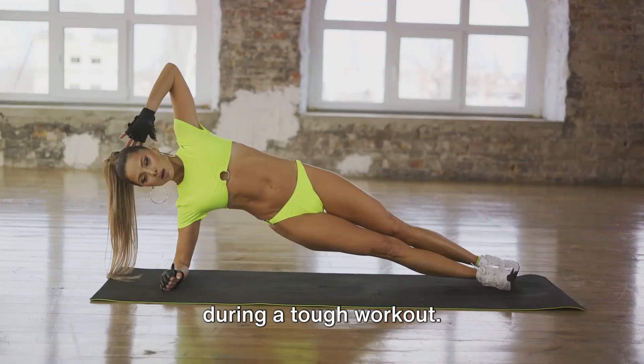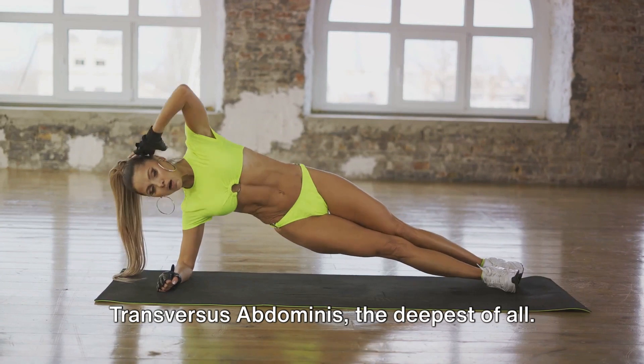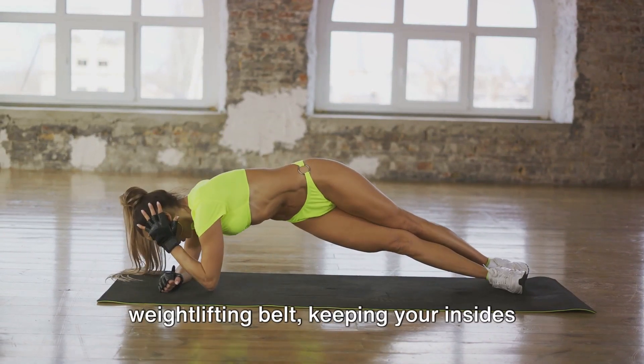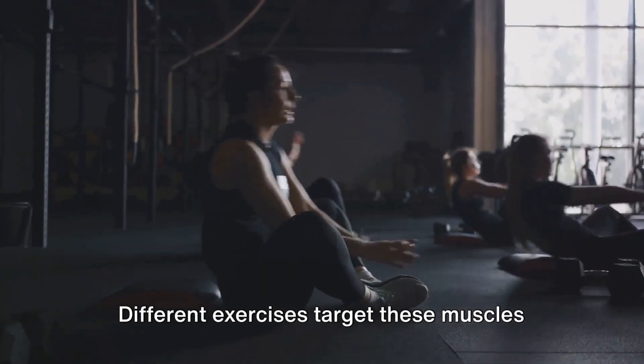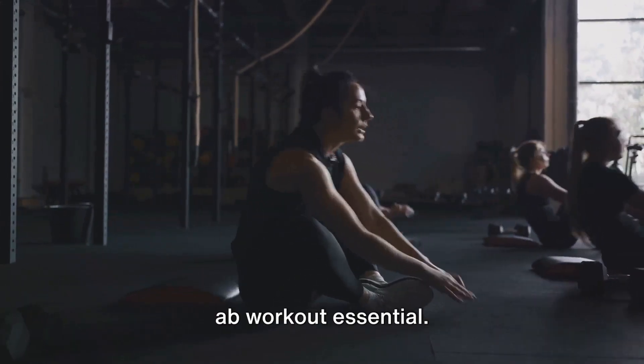The internal obliques also have a unique role in forced respiration — yes, they help you breathe during a tough workout. Last but certainly not least is the transversus abdominis, the deepest of all. This muscle acts like a natural weightlifting belt, keeping your insides in and providing stability to the spine. Different exercises target these muscles in varying degrees, making a well-rounded ab workout essential.